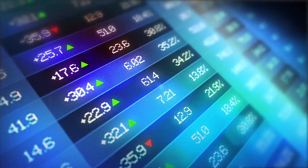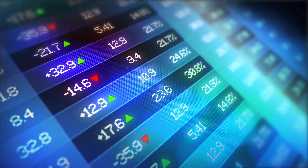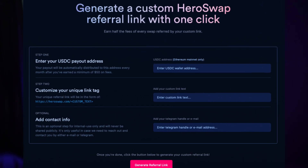There is guaranteed liquidity for all trading pairs and swaps are settled nearly instantly. Instead of waiting minutes or even hours to withdraw and deposit from exchanges, you can swap assets like Bitcoin to Ethereum in under 15 seconds from wallet to wallet. One of the coolest features on HeroSwap is the ability to earn passive income with the Refer and Earn program. All you have to do is generate a unique referral link on the HeroSwap website and you'll earn 50% of all fees on every swap you refer.